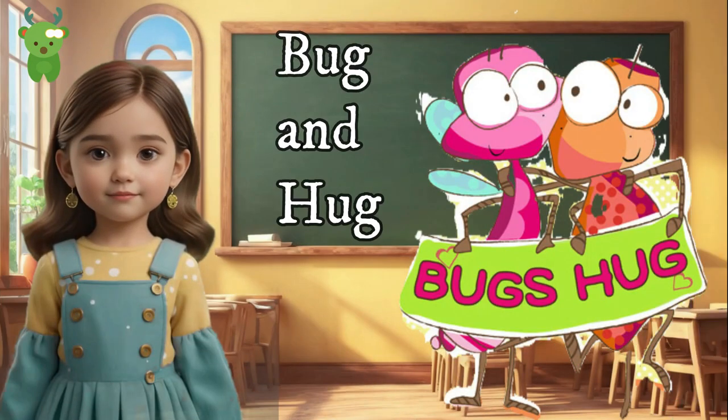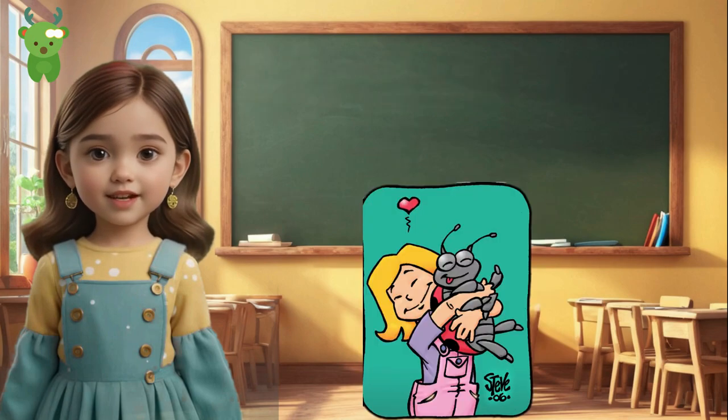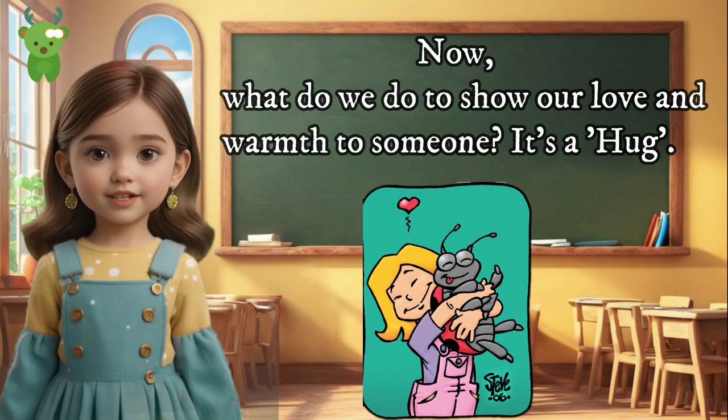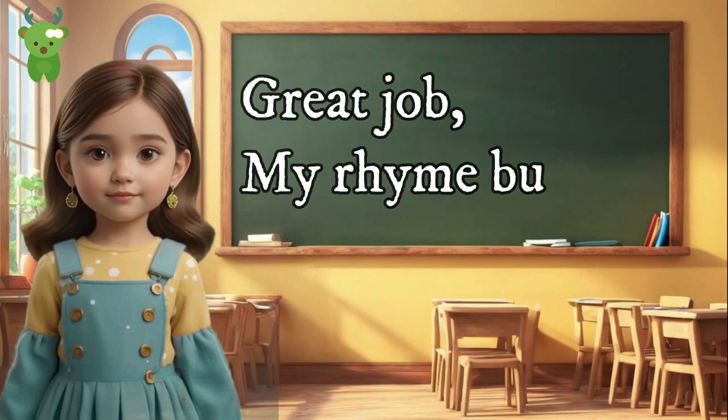Bug and Hug. Crawly, crawly — it's a little bug! Now, what do we do to show our love and warmth to someone? It's a hug! Bug and hug rhyme — you're hugging the world with rhymes!